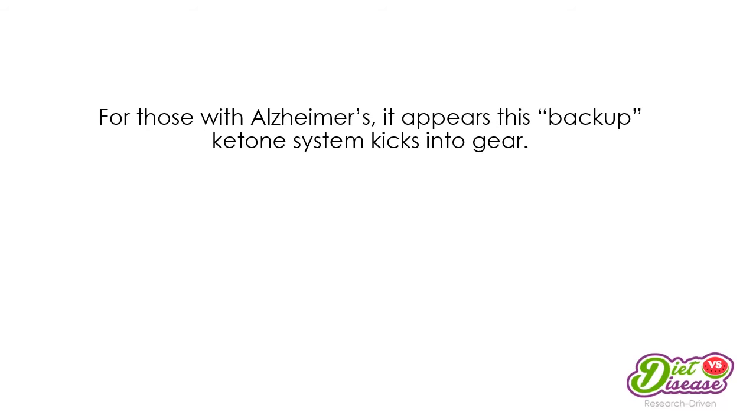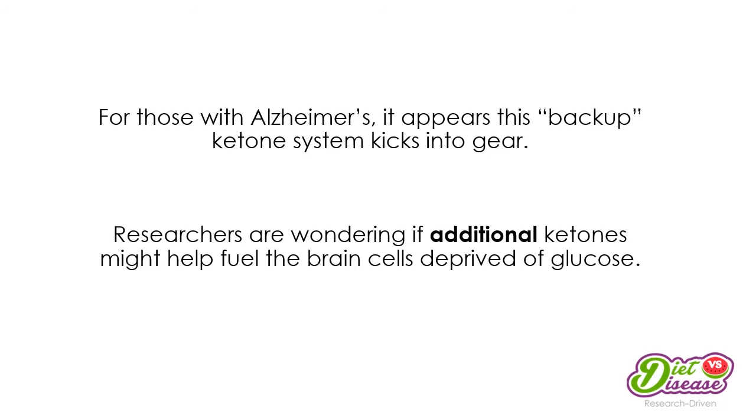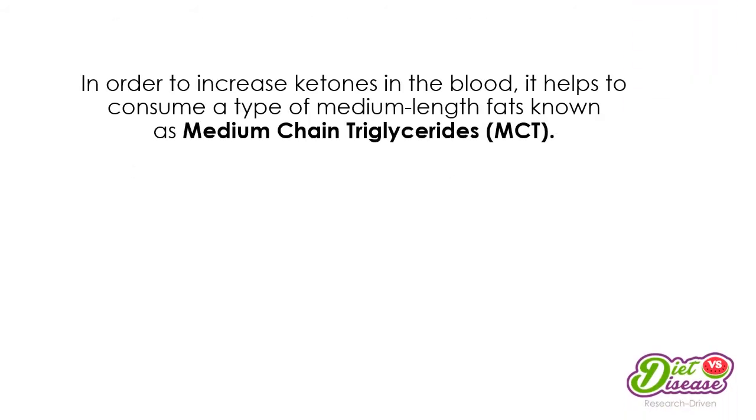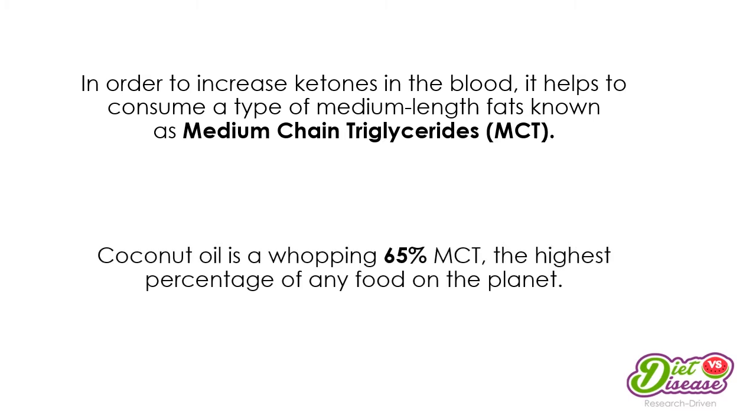For those with Alzheimer's, it appears this backup ketone system kicks into gear to replace the regular glucose system. Researchers are wondering if we add more ketones into circulation, this might help fuel the brain cells deprived of glucose. To increase ketones in the blood it helps to consume a type of fat known as a medium-chain triglyceride, or MCT. Coconut oil is 65 percent MCT — the highest percentage of any food on the planet — so consuming more coconut oil could mean more MCT in the blood, which converts to ketones used as fuel for the brain.